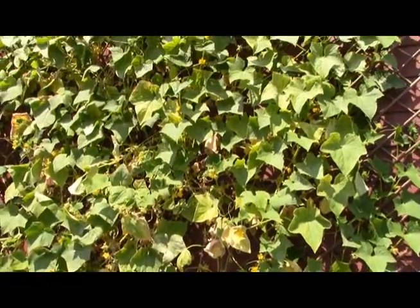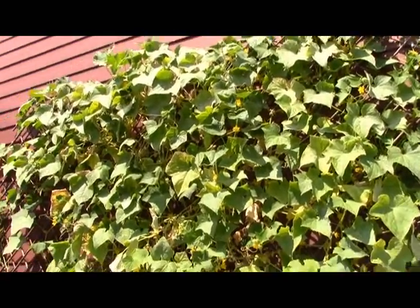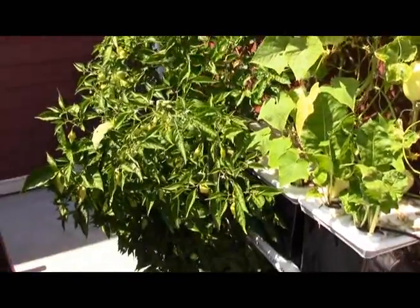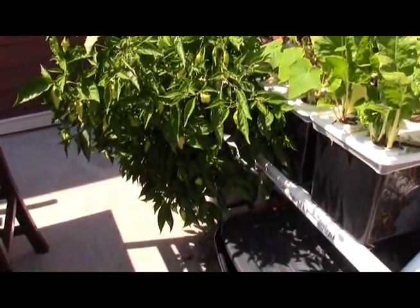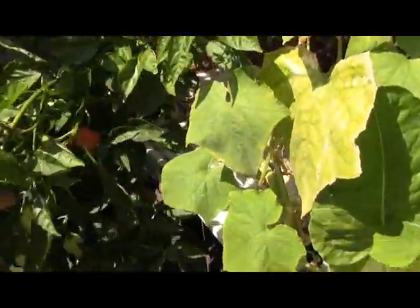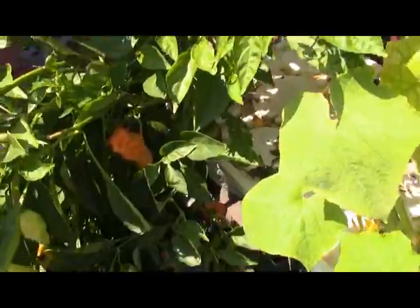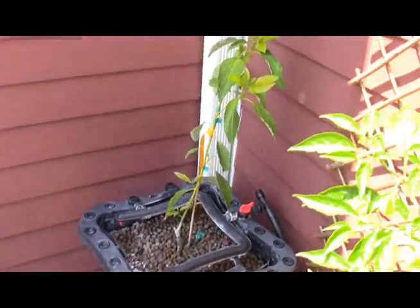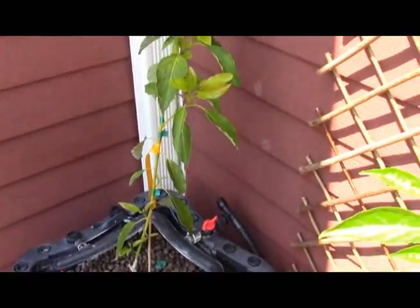I've had to cut back a whole lot of the cucumbers because it's just been so hot, and it's actually about time for them to die off anyway. The habanero pepper tree or bush just went insane a couple weeks ago — lots and lots of peppers — and it just continues to grow.